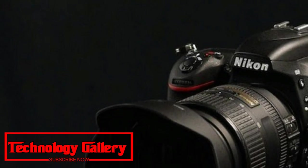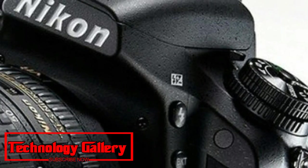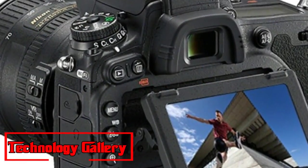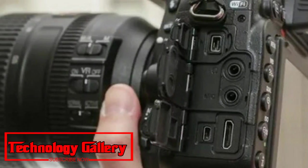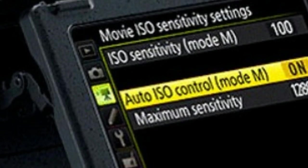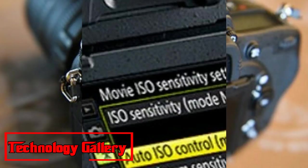Until the entry of the Sony Alpha A7 III, the Nikon D750 was our pick of the more affordable full-frame options out there. It's beginning to show its age, yet the D750 is still an exceptionally well-rounded DSLR with a lot to offer, including a 24.3 MP sensor, conventional weatherproofing, an advanced 51-point AF system, and a helpful tilting screen.